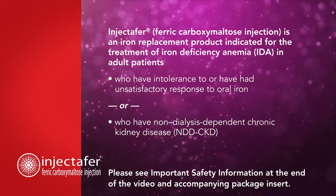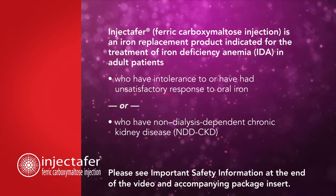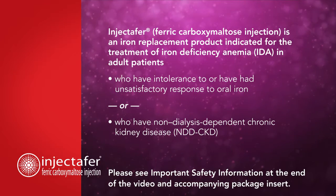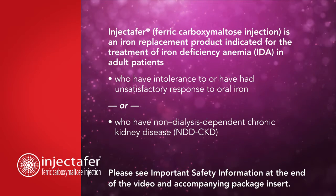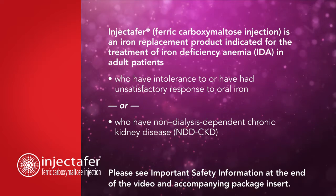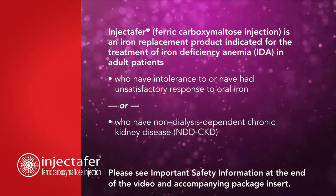Injectafer, ferric carboxymaltose injection, is an iron replacement product indicated for the treatment of iron deficiency anemia (IDA) in adult patients who have intolerance to or have had unsatisfactory response to oral iron, or who have non-dialysis dependent chronic kidney disease (NDD-CKD).